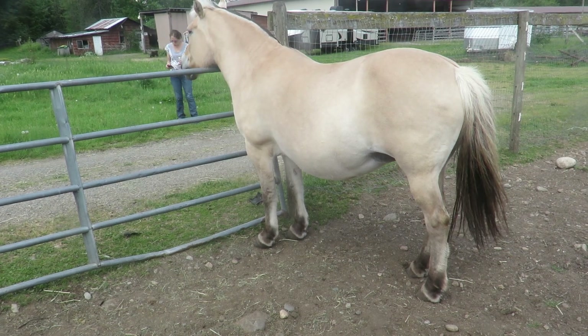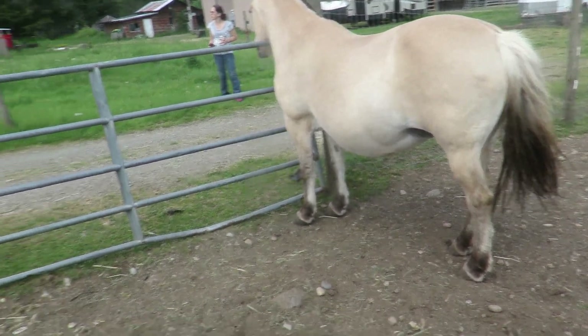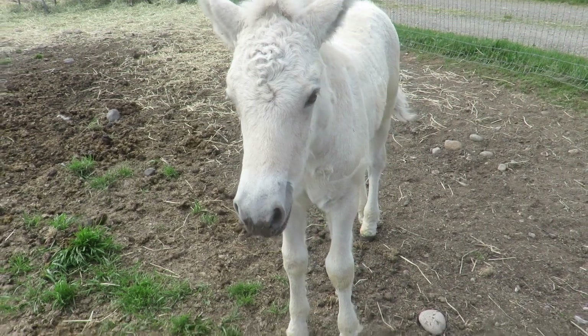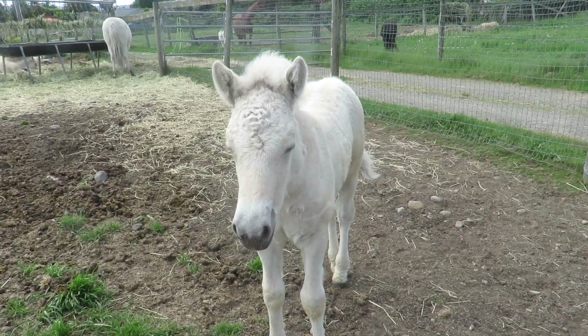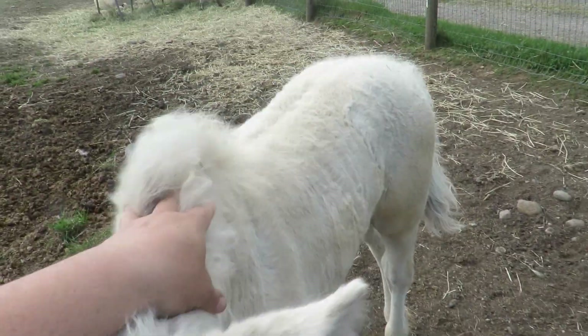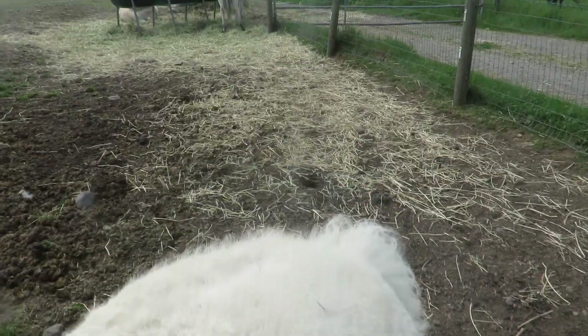Sometimes they can surprise you and just have a baby the first time around. Here's Rosie's colt — pretty cute little guy. It's her little white colt. He's probably going to follow me on my tour here.